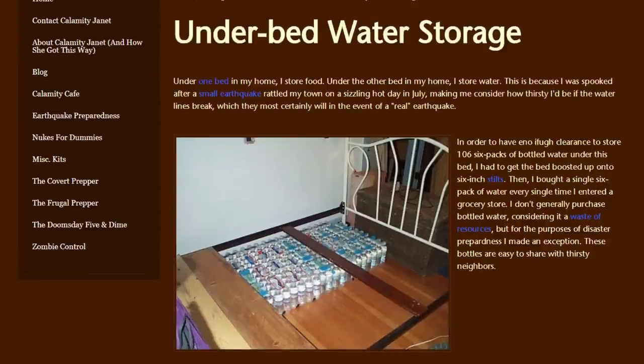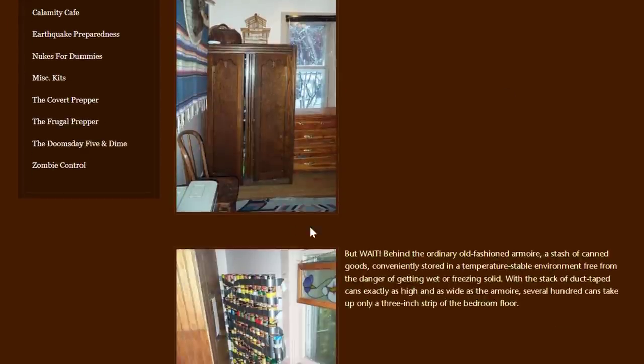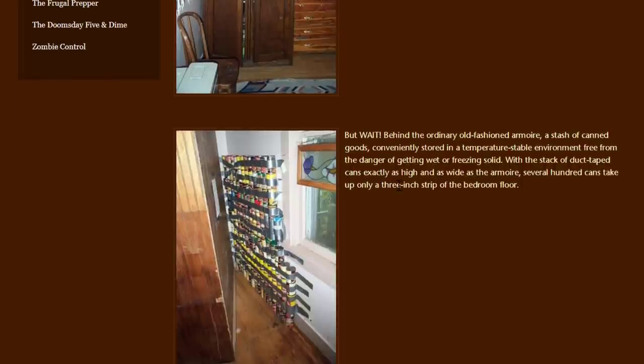Another creative idea she calls 'Hoard and Seek.' She has an armoire and behind it she's stored all of these canned goods. She says behind the ordinary old-fashioned armoire, a stash of canned goods is conveniently stored in a temperature-stable environment, free from the danger of getting wet or freezing solid. With the cans stacked exactly as high and as wide as they are, several hundred cans take up only a three-inch strip of the bedroom floor. I thought that was kind of interesting, though it goes back to the same challenge of actually getting to the food and using it. Her whole prepping philosophy seems centered around an extreme scenario — storing food without regular access or rotation, just putting it away in case of a big catastrophe.